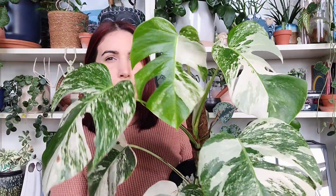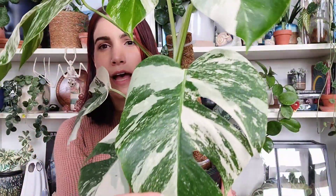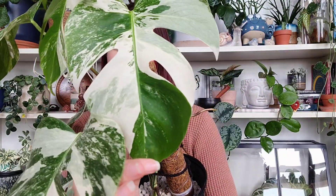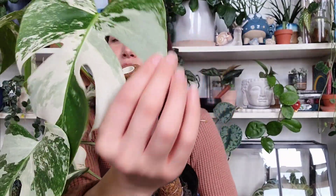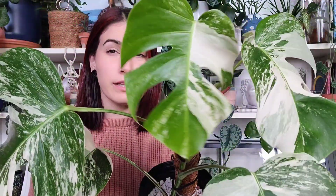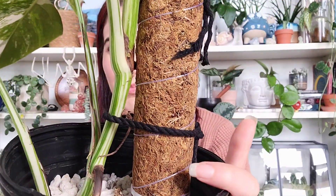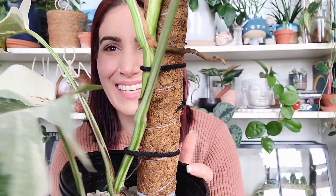They are semi-local to me — about an hour and a half away — so I did take the trip to pick this one up. I also went to the Plant Ward while I was out there in Worcester. Just look at the variegation on these leaves — I think it's absolutely perfect, probably one of my favorites in my whole elbow collection. Look at that minty green! The most recent leaf just unfurled and it's not done hardening off.